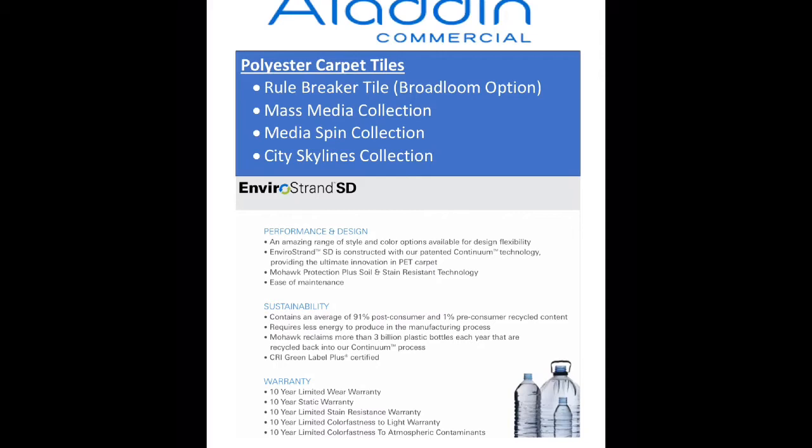Heads up — if you see EnviroStrand SD on any of our Aladdin Commercial products, you'll know that those styles are solution-dyed polyesters. Fun fact: did you know that Mohawk is the leading recycler of water bottles in the world? And we use 92% of the recycled content in our PET carpet in Aladdin Commercial.